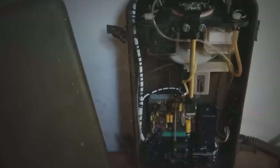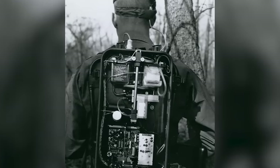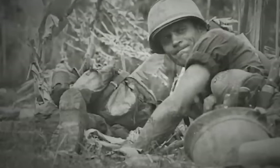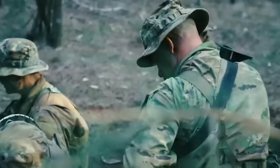The XM2 personnel detector, known as the People Sniffer, exemplifies the lengths to which innovation was pushed during the Vietnam War. Designed to detect organic compounds emitted by humans, this device aimed to identify enemy presence. Its inventive technology drew air samples over chemical sensors to detect specific markers. While not a traditional weapon, the People Sniffer revolutionized the detection of hidden enemies, bridging the gap between scientific principles and military application.